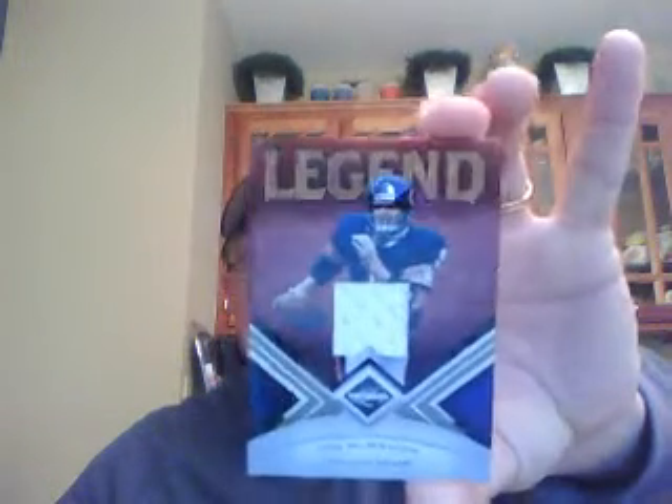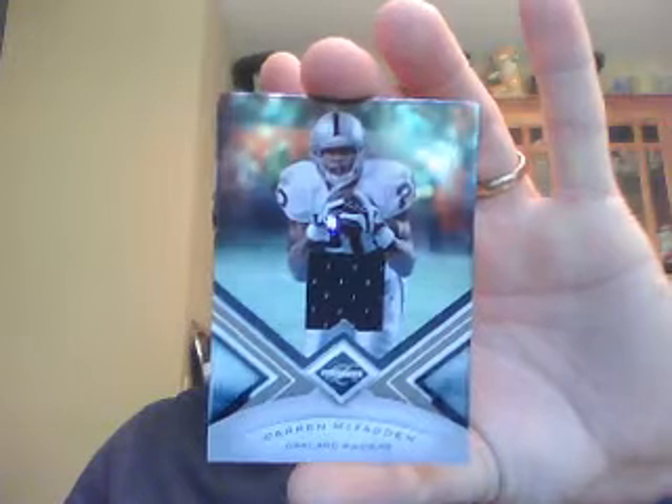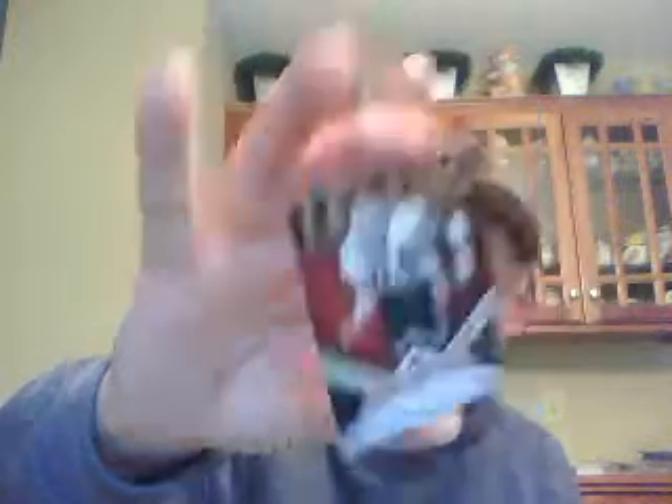So in no apparent order, we got the Bears. The Bears got one hit in the break — a Jim McMahon single-color jersey and a Darren McFadden, numbered to 199. The Packers got two hits in the break: a Brian Bulaga auto numbered to 199, and a Henry Jordan single-color jersey numbered to 199.